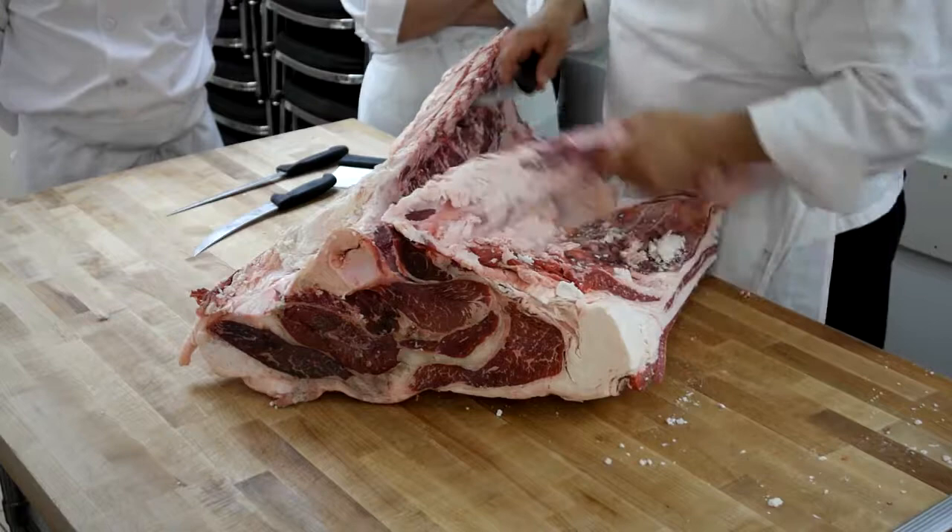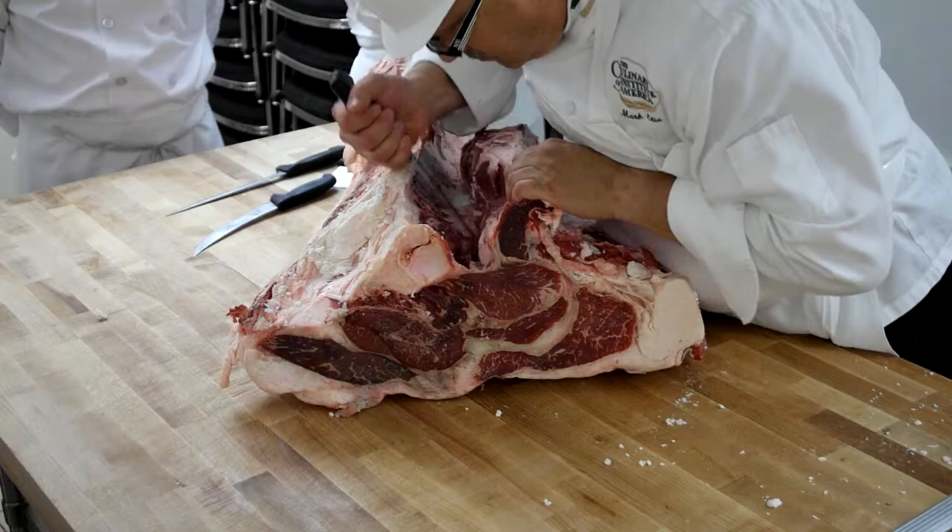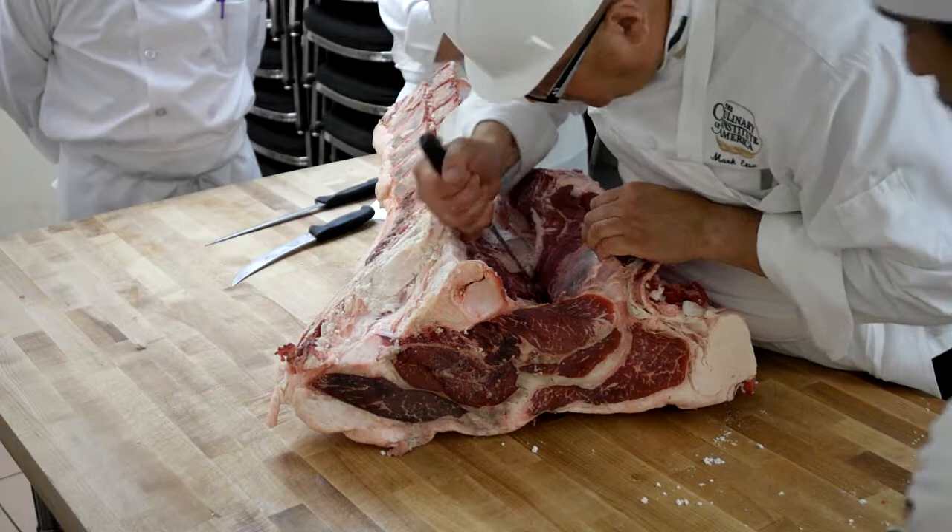Notice that his knife blade is hugging the bones. This is one of those times where you would not want to slip. The blade of your knife has got to be on the bone, or you'll be cutting into something you don't need to be cutting. Just like with the shank — blade on the bone, blade on the bone. Extremely important. If you leave meat on the bone, it's not making you any money.